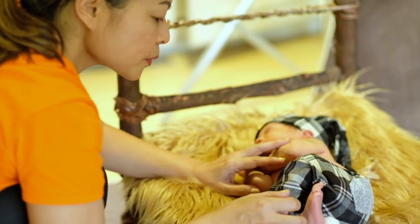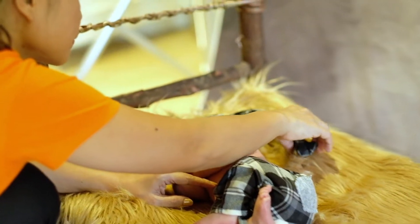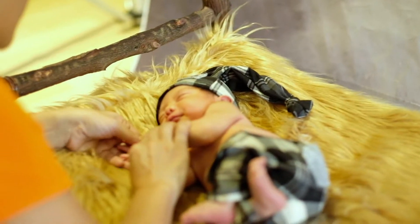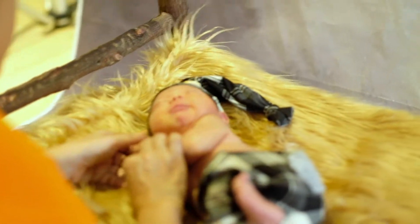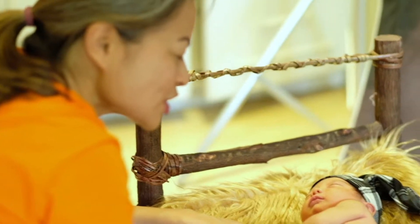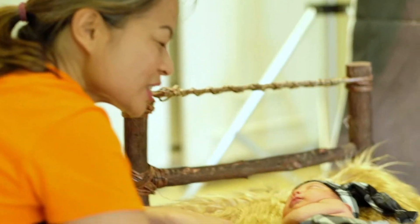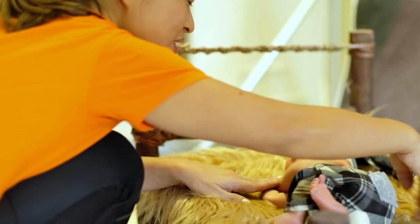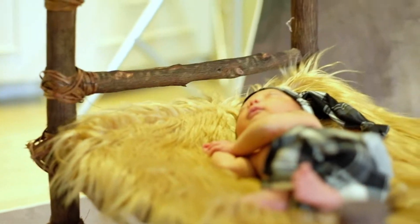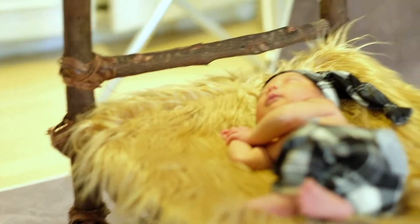Newborn photography is more of capturing different facial expressions. It is priceless to document that fresh face and remembering the beginning. Hero is just 7 days old and it's the perfect time for the photoshoot. He's still very sleepy, which gives an advantage for the positions as I wanted because he's very flexible at this age.